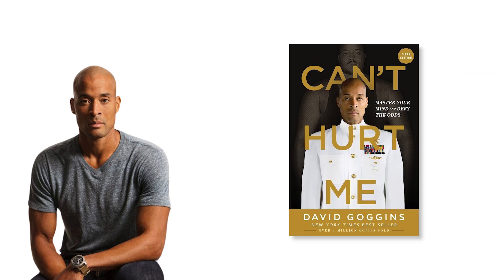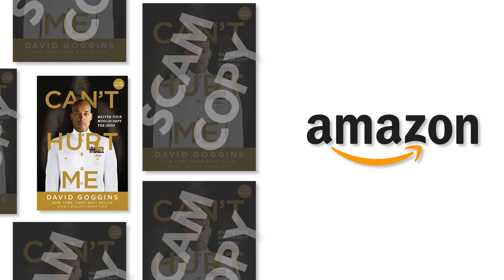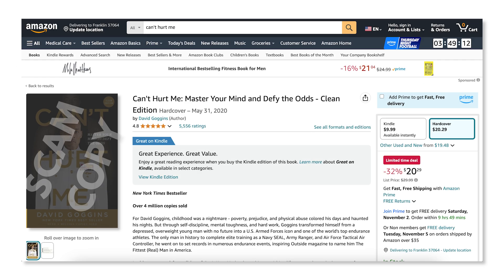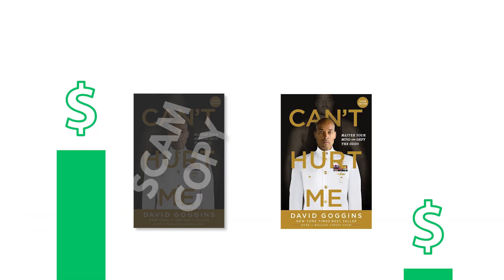Recently, David Goggins, author of Can't Hurt Me, filed a lawsuit against Amazon after catching multiple foreign printing presses that illegally reproduced his books and sold them on Amazon.com. They did this by sending in the reprinted books and listing them as brand new, and at a cheaper price than the author had his book listed. By doing this, every time someone went to buy his book, they were buying the scammer's copy instead of his, which made the money go to the scammer, and David Goggins saw none of it.